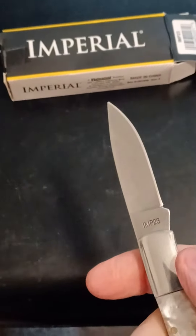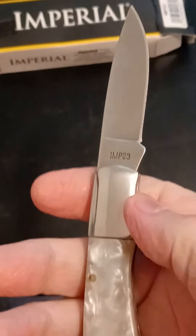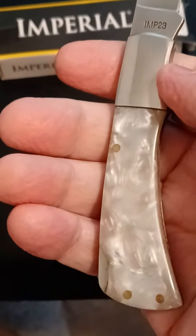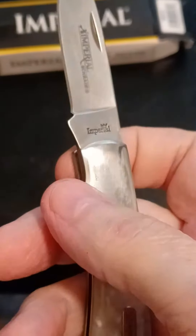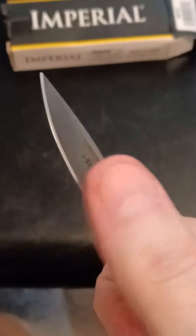About a two and three-quarters or so handle. No blade measurement yet. The handle's right around — it's over three inches. It does have a good edge on it, by the way.